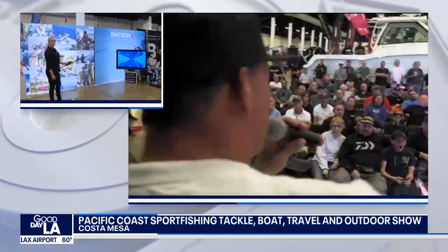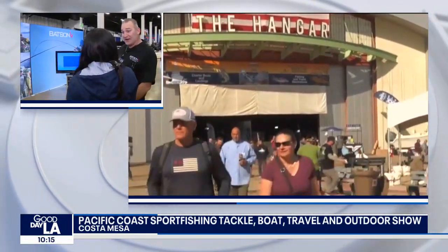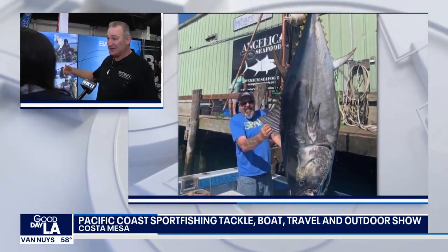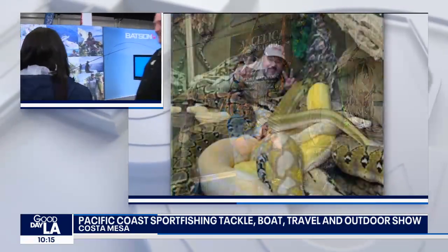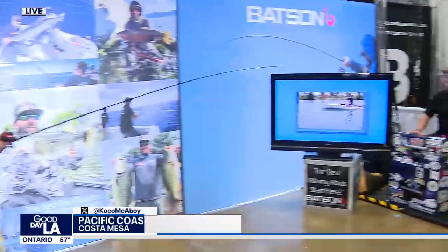Yes, it is. This is a tool that we use to help design and work on blanks and finished rods. And it's a fun tool also — you actually get to fight a fish. I think Eden's going to help you fight a fish, so have fun. Eden and Chance are over here; they're going to help me out trying to figure out this process.